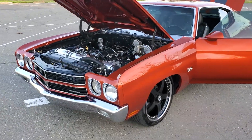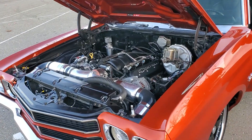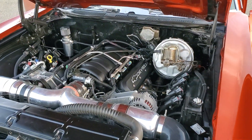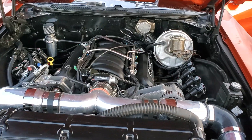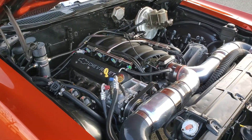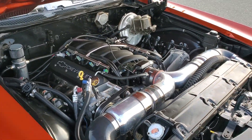This one has an LS7 engine in it. The heads have been milled, the valves changed out, ported and polished, stage 3 cam — right around 650 horse.